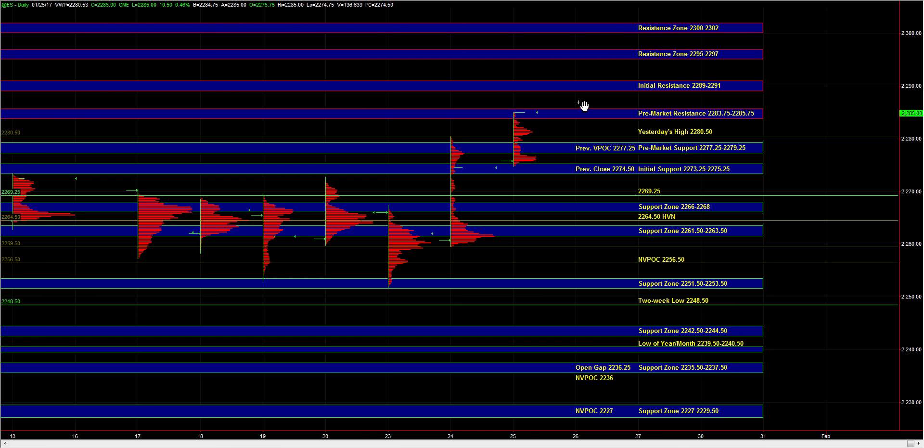In the event that we break the initial support, responsive buyers can still be active at 69.25, and then finally 66.25 to 68.25. But given the fact that we're in a breakout type market, you don't want to see a deep retracement. And if this is a legitimate breakout, which it appears to be — NASDAQ also continued to make new highs, Russell is in the process of putting in a catch-up move — so there are all signs supporting a continuation move and that the breakout could stick. In which case, even the aggressive area at pre-market support could hold.